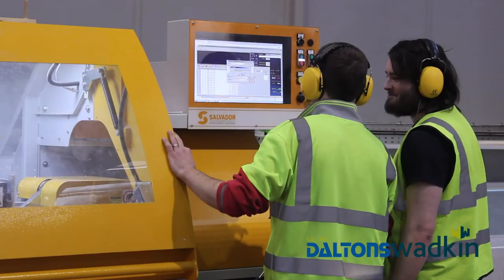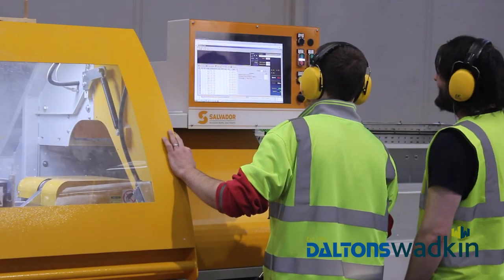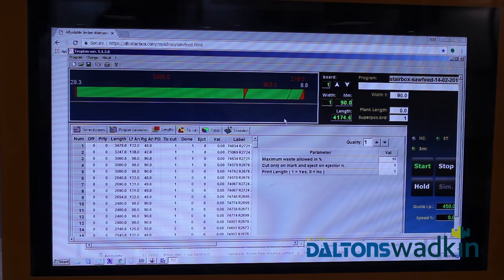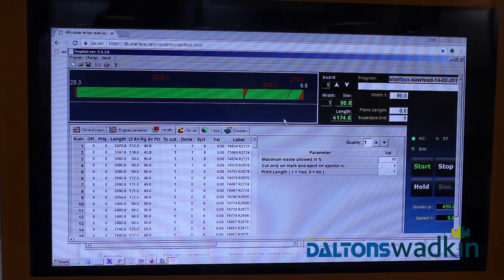The operators — it didn't take long to train them. The interface is very, very easy to use, and within a couple of days you can show the operator all the workings of the saw. I would recommend the Salvador. It's a very well-made machine, very easy to use.